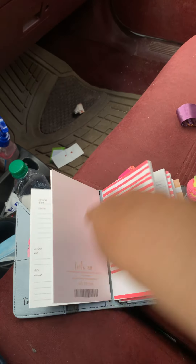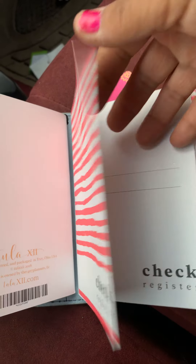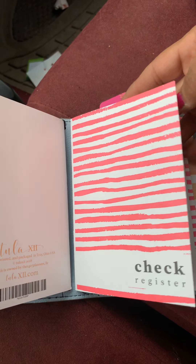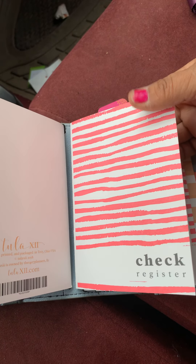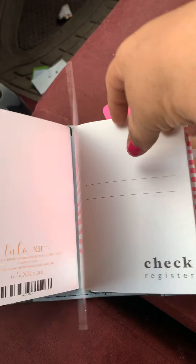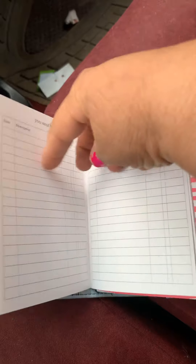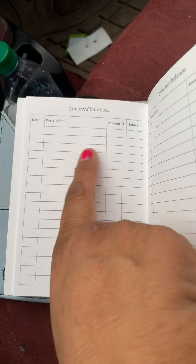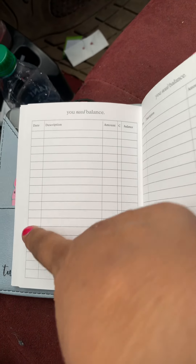You could also get a check register. And then each of the covers have different designs, so you could order the design that you want. And the fillers are usually like about $7.95. Here's the check register — write down your checks. And then like I like to do is I like to just highlight them as they clear. So there's that one.